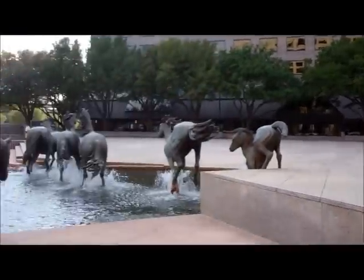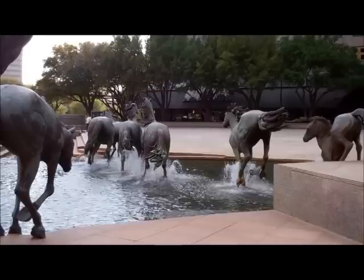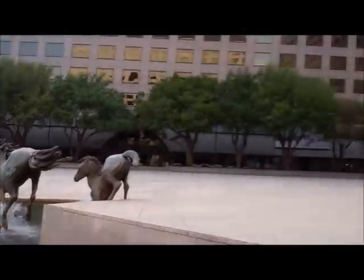It represents an important part of Texas history with all the horses interrelating with each other. The Mustangs also have a great deal of nationalistic value because they represent a major part of Texas' culture. I chose this piece of art because I grew up around here and I remember visiting it when I was little and thinking how cool it was. It had always been very interesting and intriguing to me, and at the same time represents an important part of Texas history.